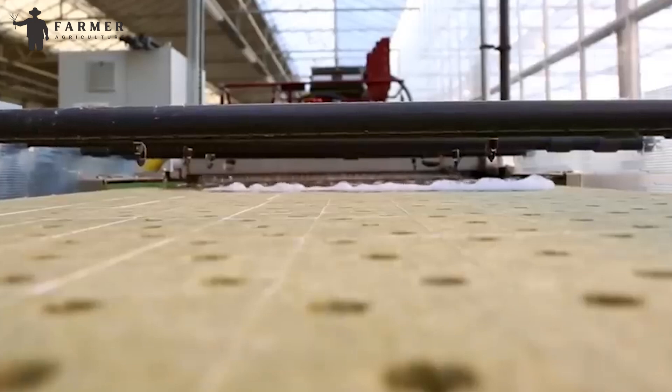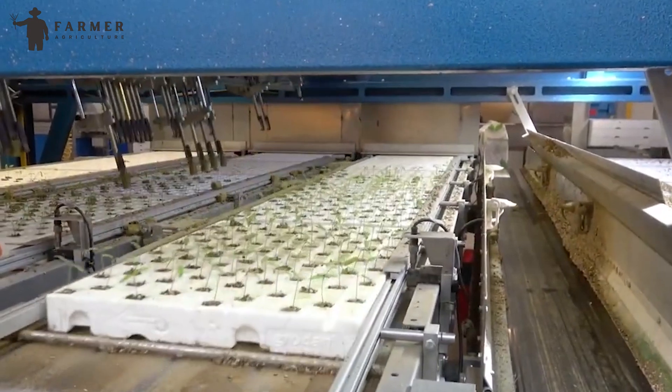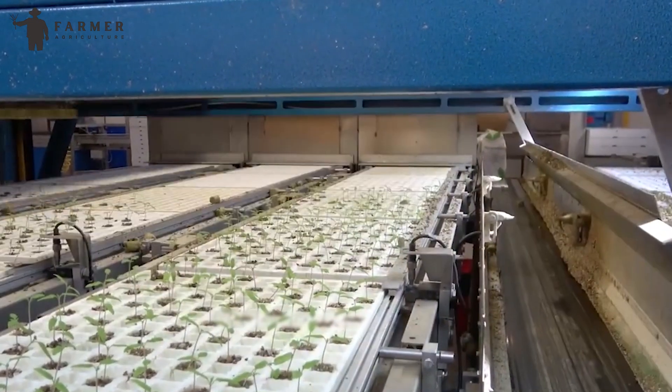Many automated systems even take over watering and feeding them a very weak nutrient solution. All this attention ensures strong, healthy seedlings that are ready to take the next step in their journey to becoming delicious cucumbers.